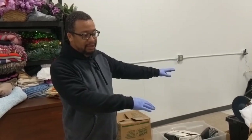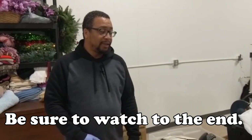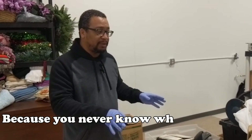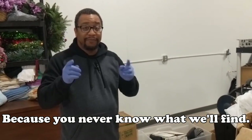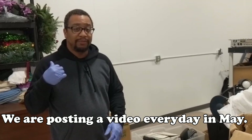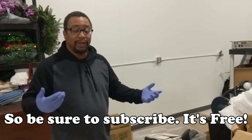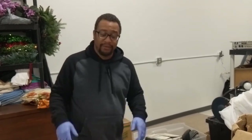We have some units. We have some consignment stuff in here. We're going to do some unboxing — this is still part of that Snap-on unit, so we're going to finish up some unboxing here. If there's anything you like, drop us a comment, hit us up through Instagram or our Facebook page, and let us know how we can get it to you.